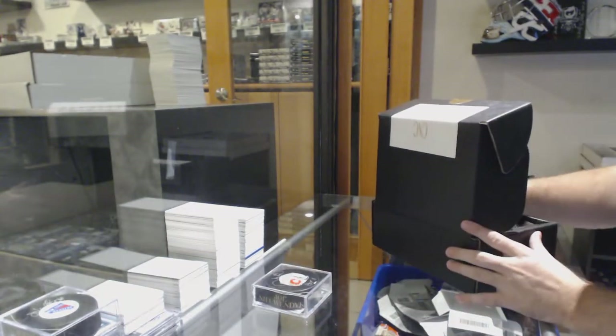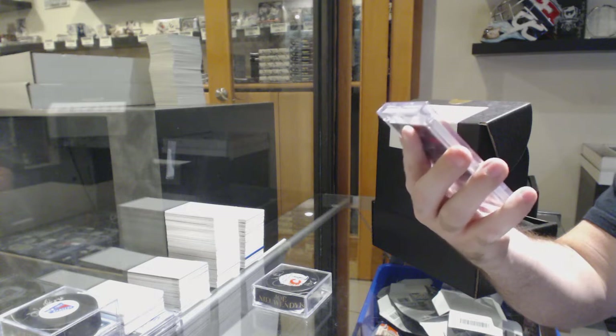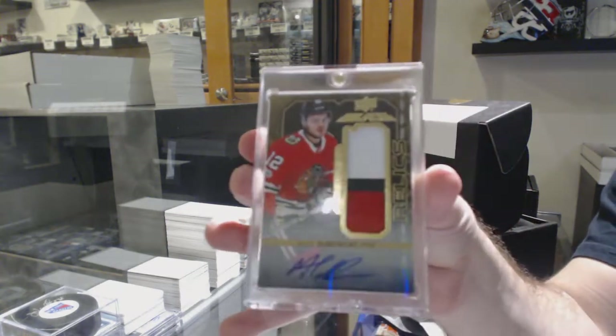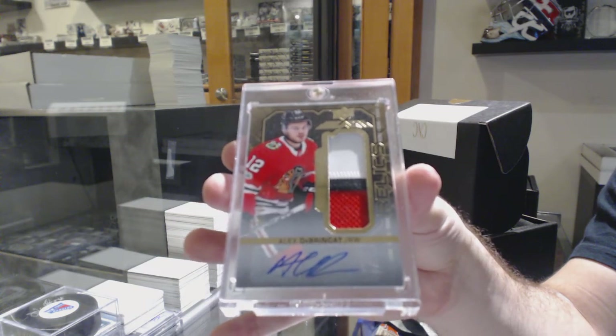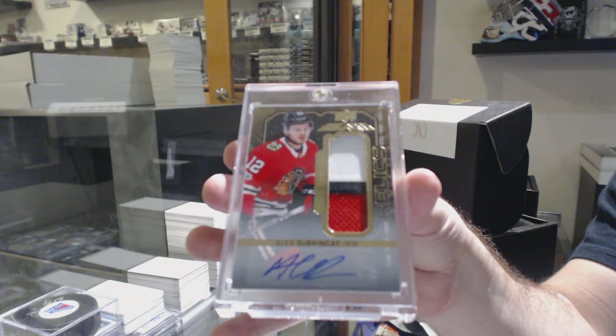For the Chicago Blackhawks, Relics rookie patch auto number 40, Alex Dabrinket. Rookie patch auto number 40, Alex Dabrinket.